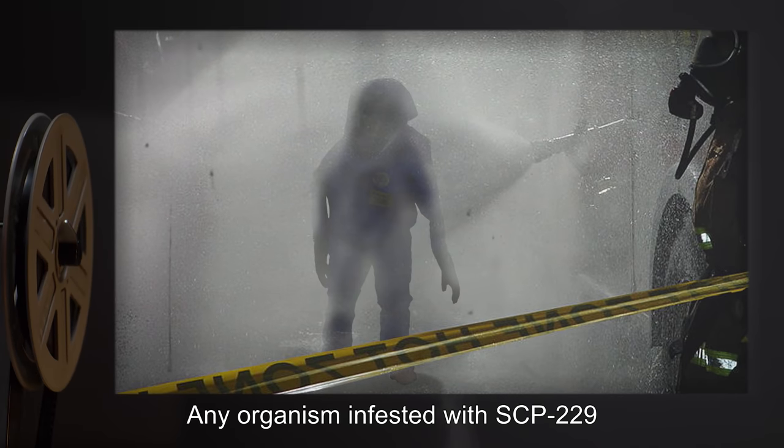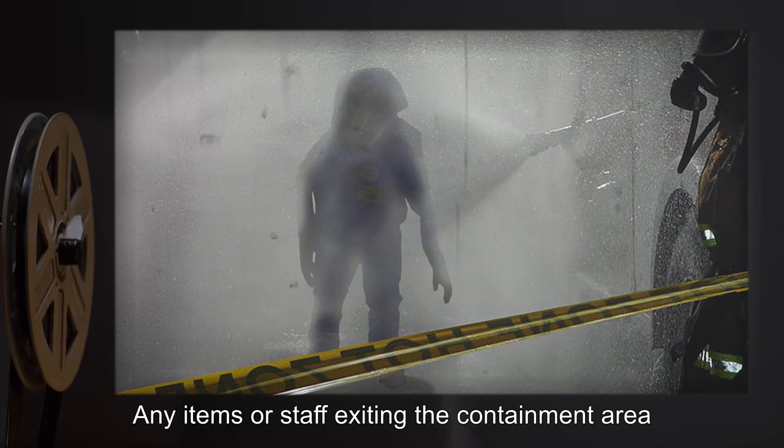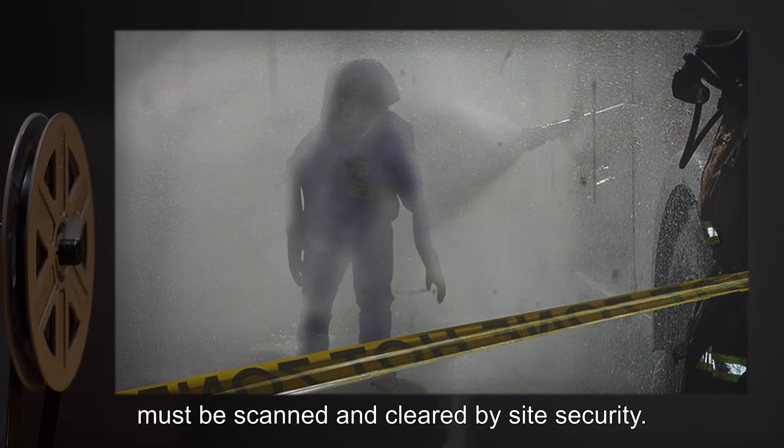Any organism infested with SCP-229 is to be immediately incinerated. Any items or staff exiting the containment area must be scanned and cleared by site security.